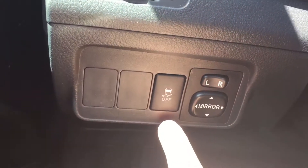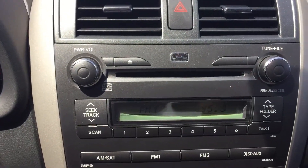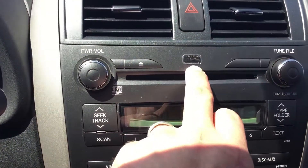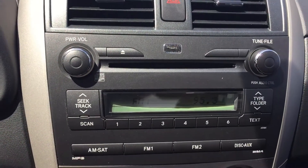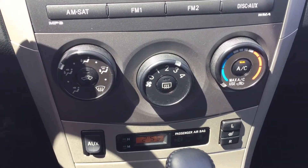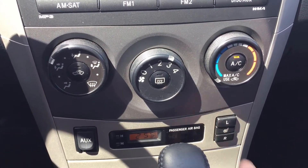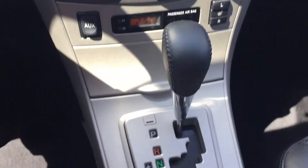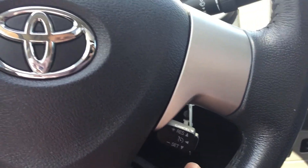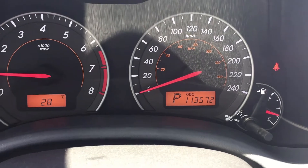We have our traction control off button, power mirrors, AM/FM/CD player, and an auxiliary input. They did add the DBS Bon Jovi amplifier to this, so it does have an upgraded audio system. Heating and air conditioning controls and heated seats to the right of the shifter. This is a 4-speed automatic. We also have cruise control and steering wheel audio controls. Mileage reads 113,572 kilometers at the time of filming.